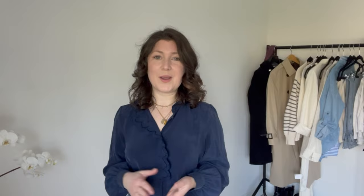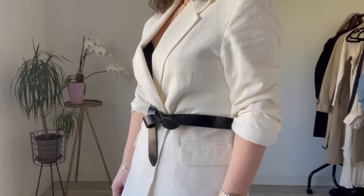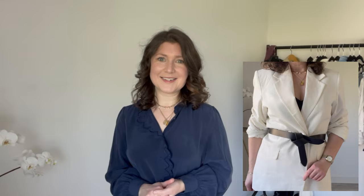Oversized blazers are still on trend, and it's the easiest thing in the world to just borrow a blazer from the man in your life — be it your husband, your brother, your dad — and you can easily tweak that oversized blazer with a crop top or other items to create a whole new outfit. I've also paired this linen blazer with my Isabel Marant belt for a twist on an old theme. This accessory really lifts the blazer and gives it a whole new silhouette.